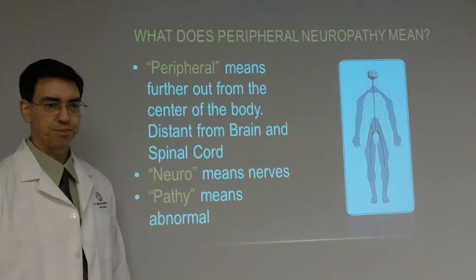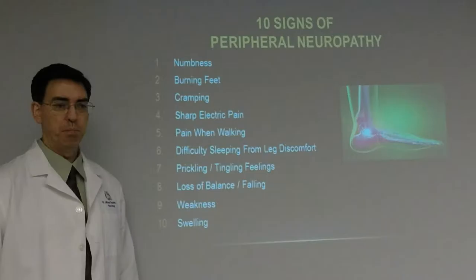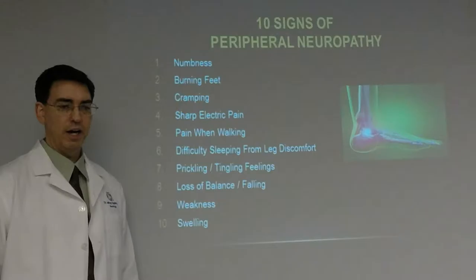Your hands and feet cannot communicate to the brain, and your brain cannot communicate back down to the hands and feet. Peripheral basically means that it goes further out from the body — it covers the legs and the arms. Neuro means nerves, pathy means abnormal — much of it Latin terms.